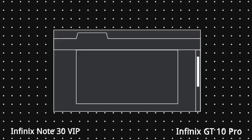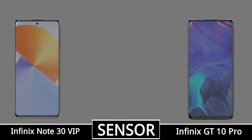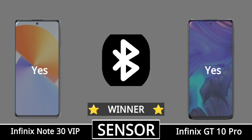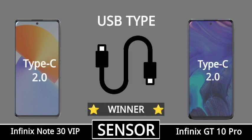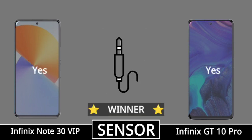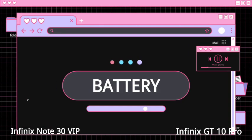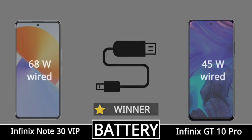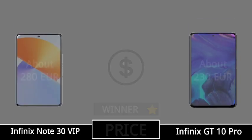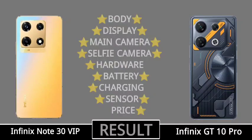Connectivity, fingerprint sensor, battery charging, mobile price. Result.